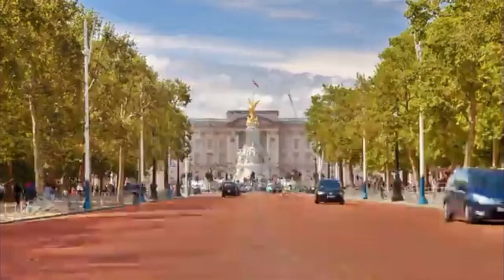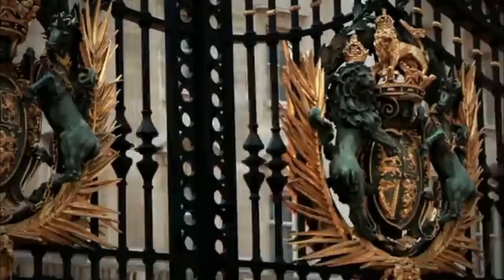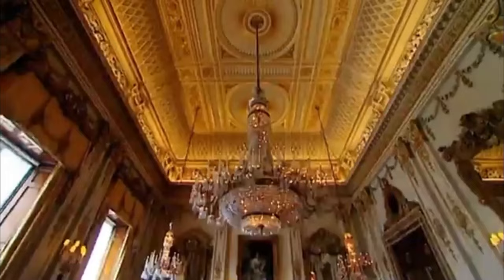Buckingham Palace, the epicenter of British monarchy. But behind its gilded gates lie hundreds upon hundreds of secrets. If the walls could speak, they would have some wonderful stories to tell.